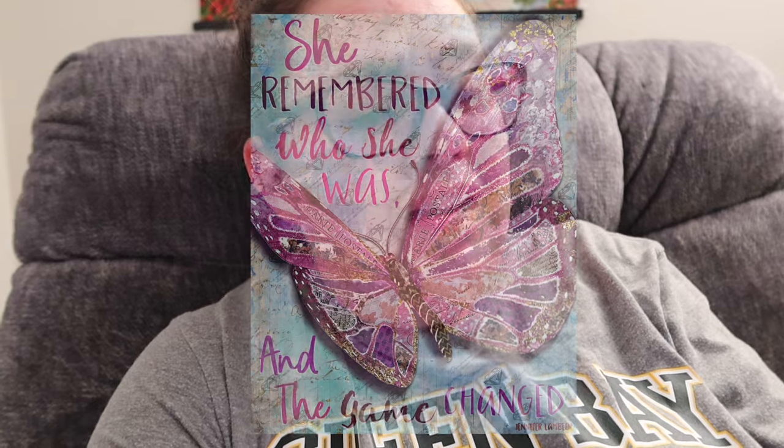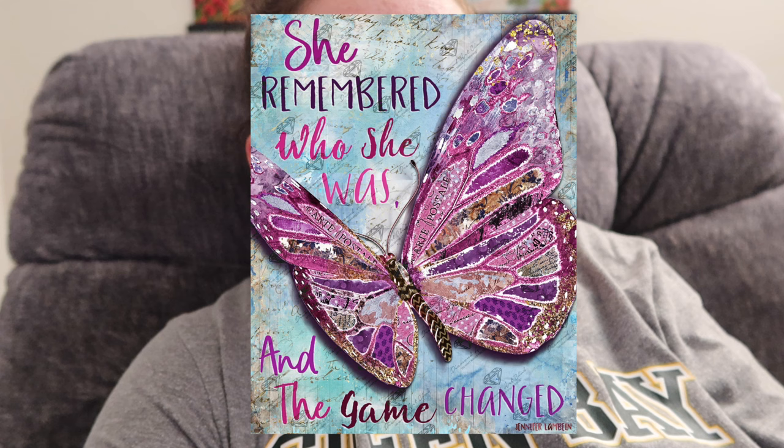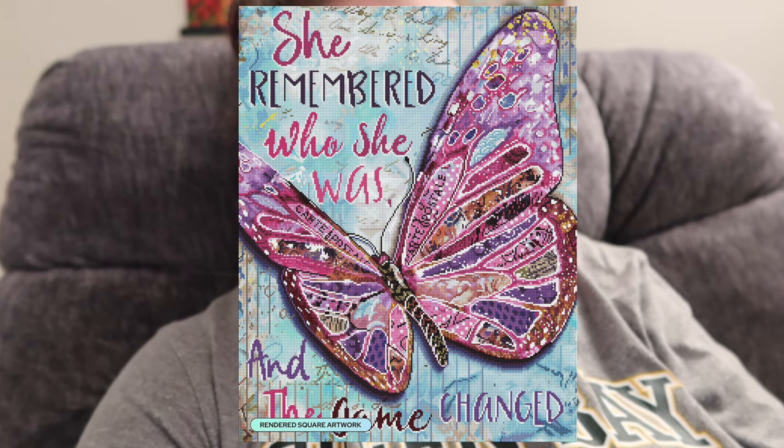We are moving into two Diamond Art Club sneak peeks. The first one is She Remembered Butterfly by Jennifer Lambin Designs, available in a 22 by 28 inch or 55.8 by 70.7 centimeter, square drills with 67 colors including four ABs and three fairy dust. This one is so cute — it seems like confetti central. I'm curious where all the special drills go; I wonder if it's in the letters and also the butterfly.